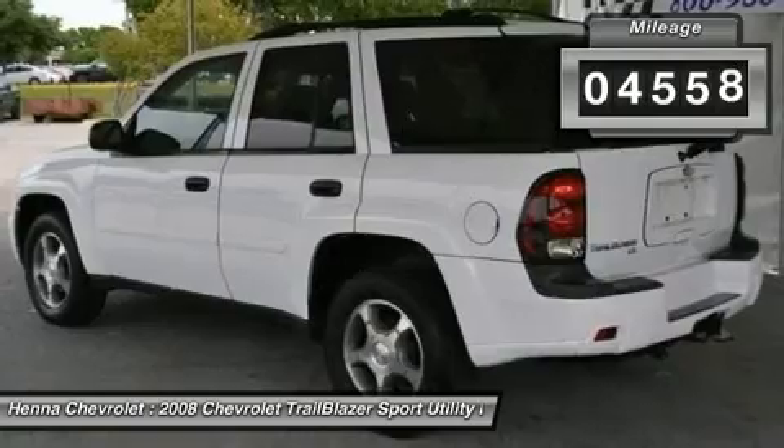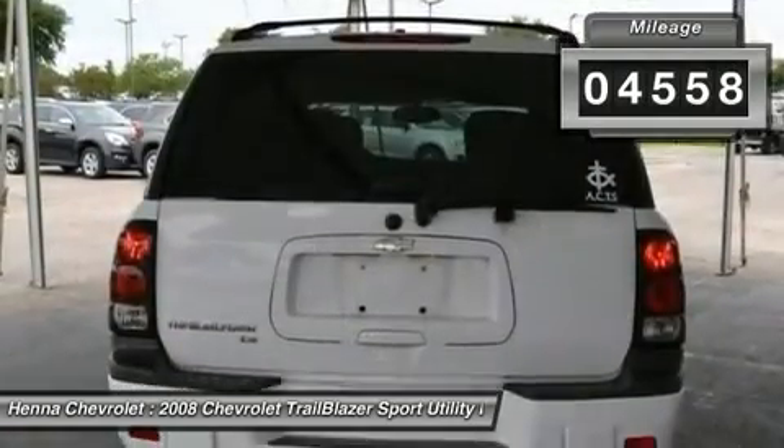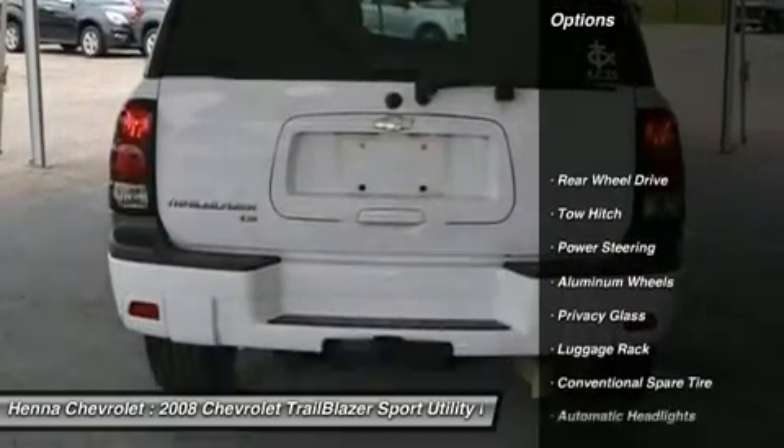With a comfortable cabin, this mid-sized SUV offers the total package — good looks, style, and practicality.